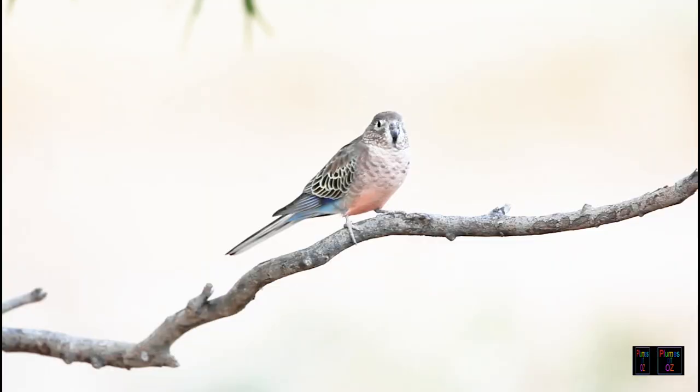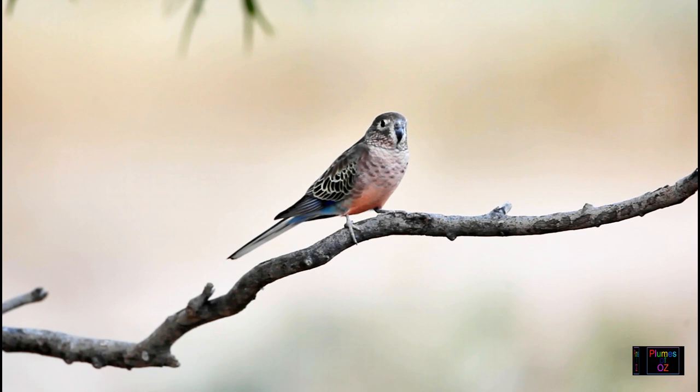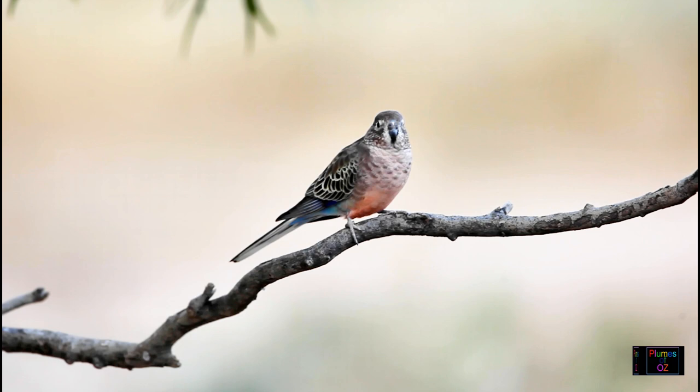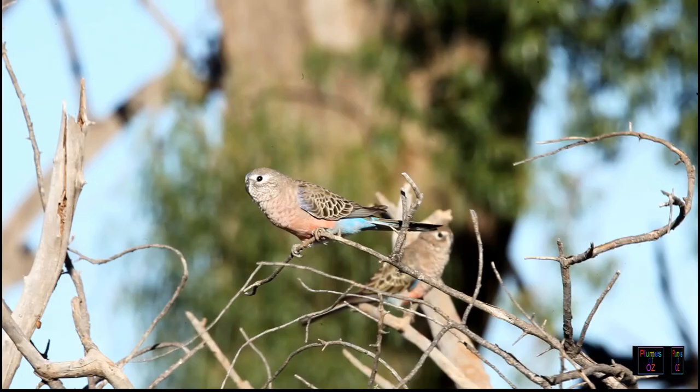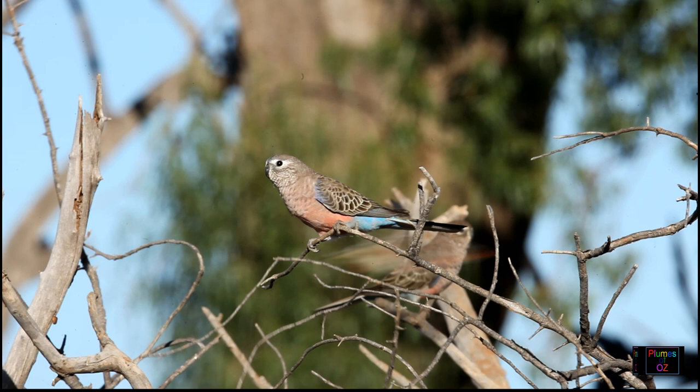Burke's parrot is mostly a dry seed eater. I say this because I have never seen it eating green grass seed, but I suspect when the rains come these birds will eat green seed. They also seem to have an ability to go well without water. However, typical of birds living in arid zones, when eating dried grass seed and feeding the young in breeding mode, they do need to get a good supply of water.